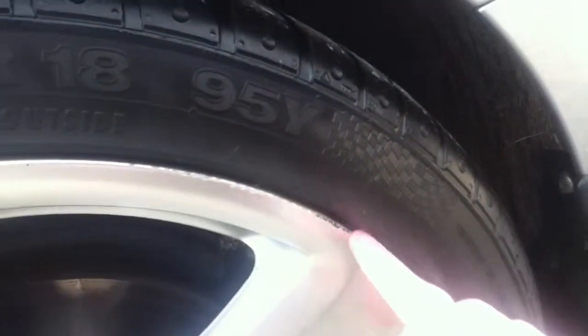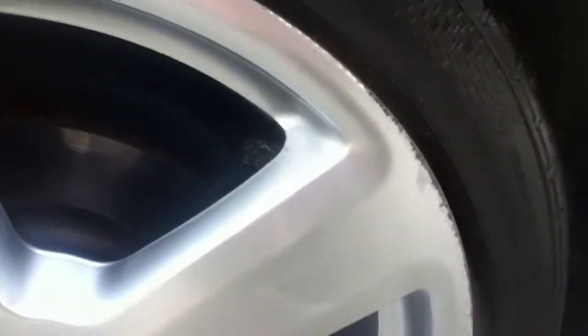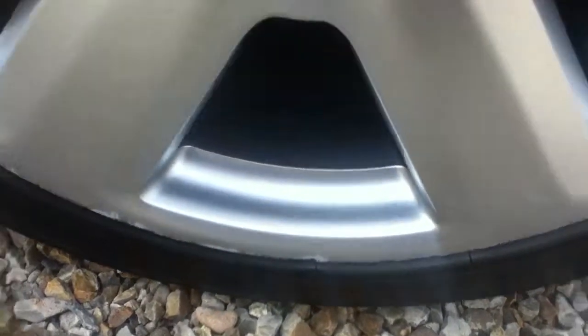We can see some kerb markings here and here, but the tyre is in good condition.